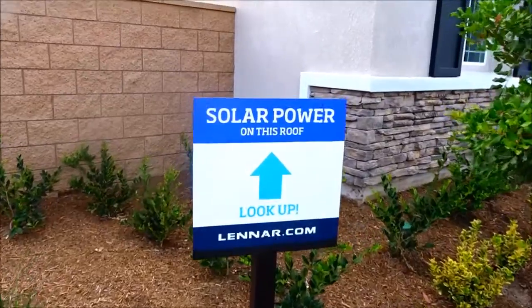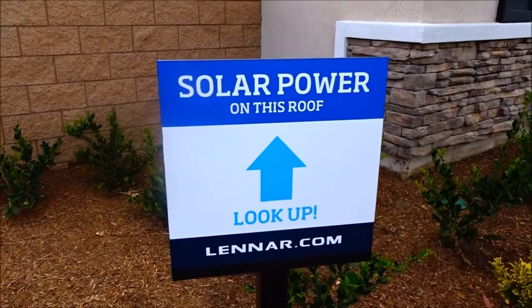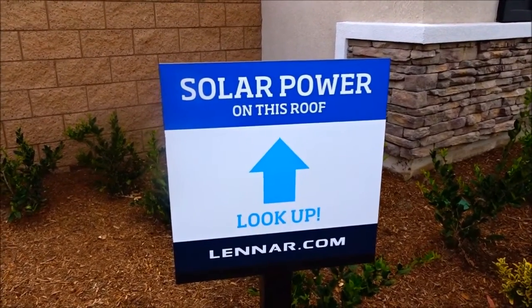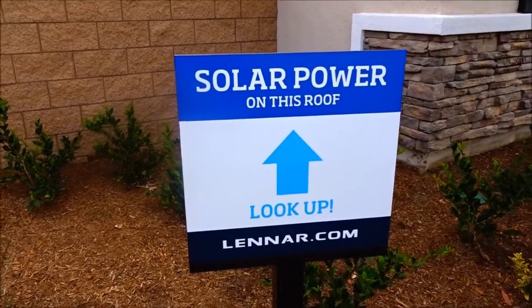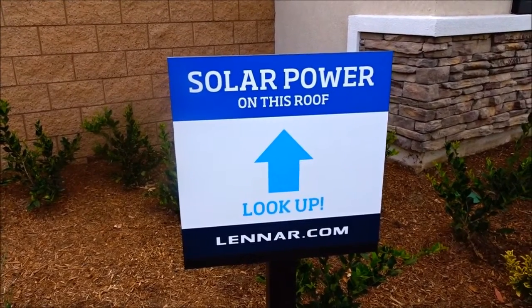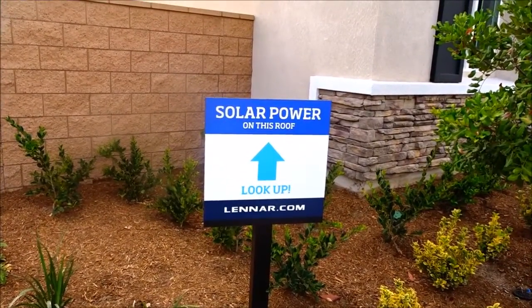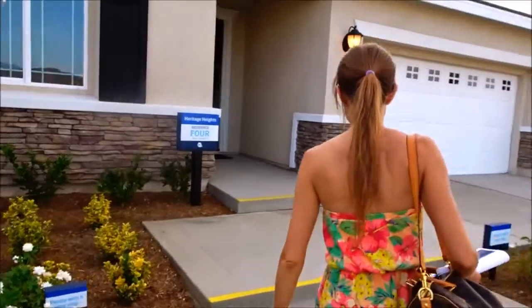The master bedroom is... nothing to write home about. So here's something: make sure if you're ever buying a new home in California that you're prepared to pay for solar, whether you want it or not. They all come with solar, and minimally it's an $80 a month payment. And when you sell your home in California, you have to find somebody that wants to take over your lease, and that's not always easy.